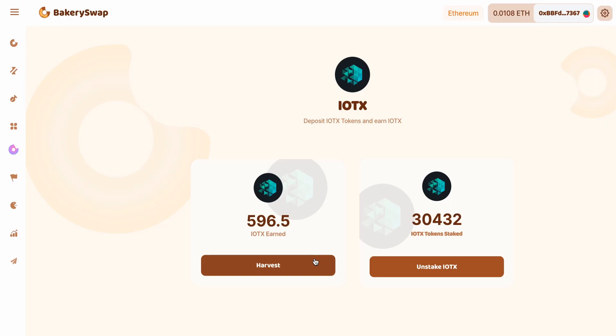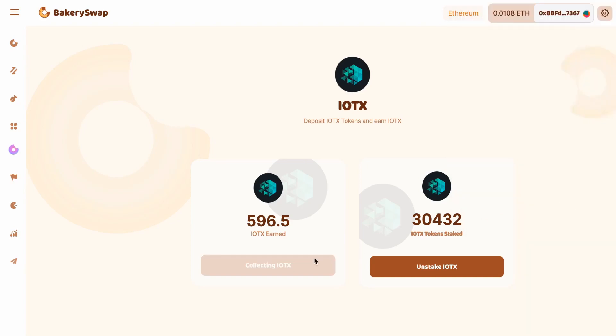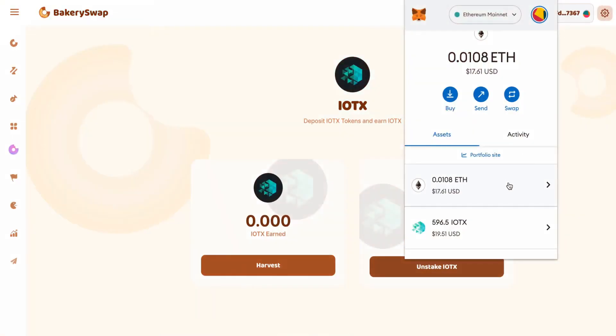I'm leaving a link to the IoTeX staking under the video, so you'll find everything, figure it out, and be able to earn too. I completely forgot to tell you that you can withdraw profits at any time. I will now withdraw my earnings from the platform. We press the Harvest button and confirm the transaction in MetaMask. Just a moment, and we can see that the tokens are here — you can see that they are in my wallet. While this offer from BakerySwap is active, I will be sending my free crypto assets there for staking.